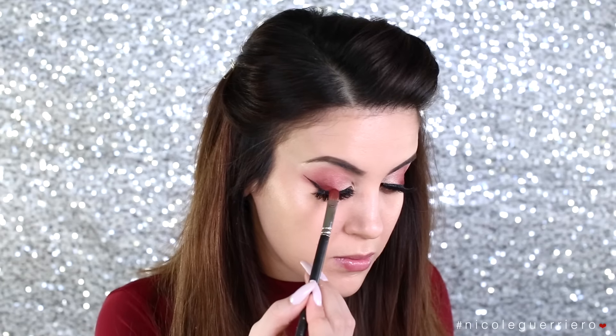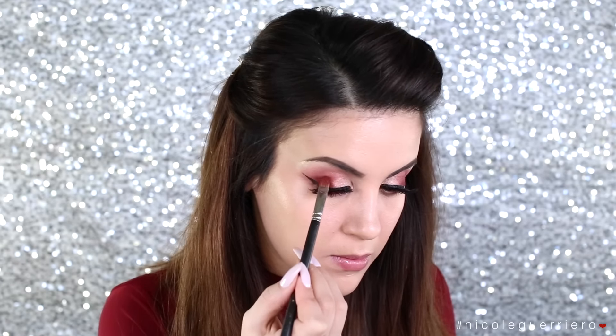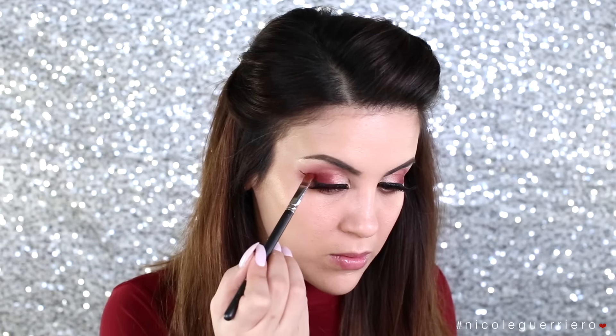I'm just going to pack on more color because I feel like you can intensify your eye a lot easier once you have your lashes and wing on — like you can see where everything goes, the placement is easier. Well, for me it is.